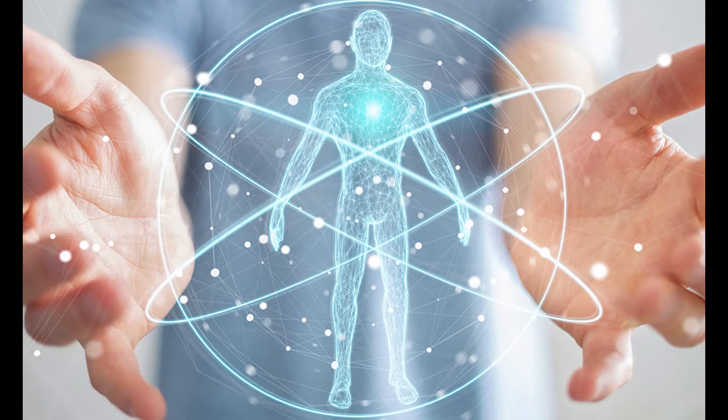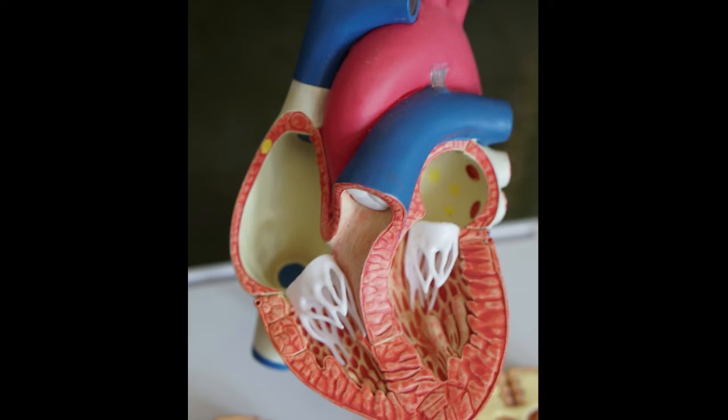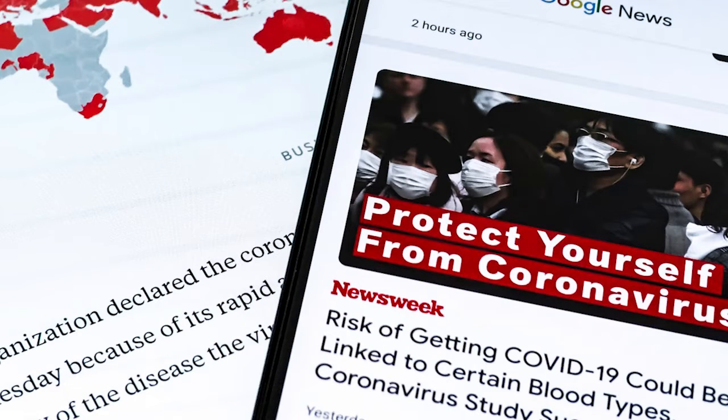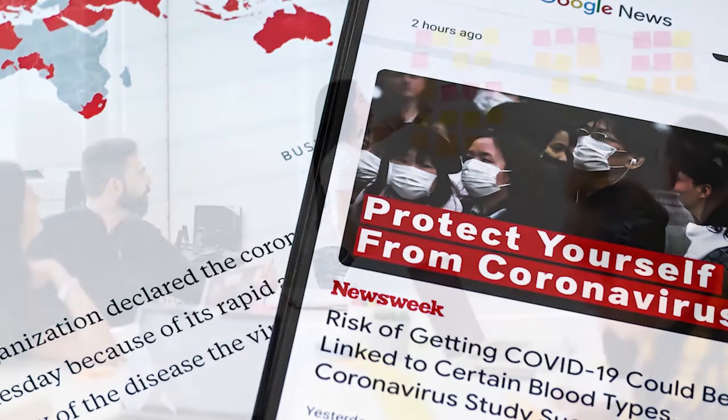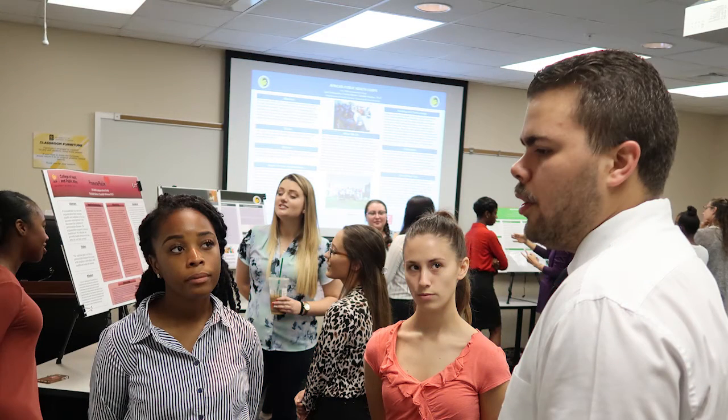Working with expert faculty, students learn about the underlying causes, treatments, and prevention of disease, how to investigate disease transmission, and how to develop research questions and interpret research to build knowledge and foster critical thinking skills. Students also benefit from faculty-guided instruction in preparing resumes, cover letters, and professional portfolios. They also have opportunities to engage in enrichment activities such as conducting research with a faculty mentor or completing an internship or service learning experience.